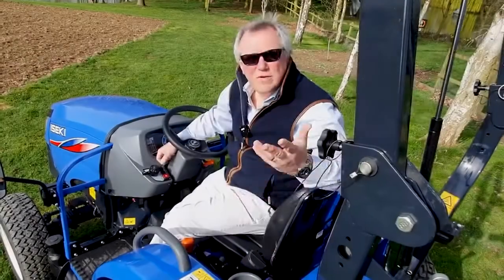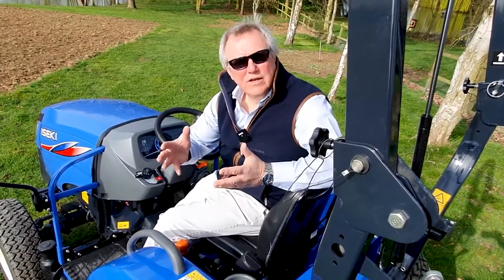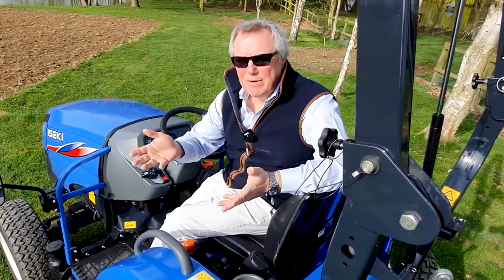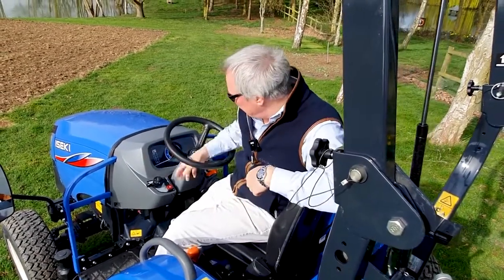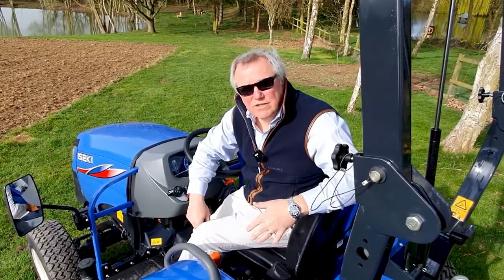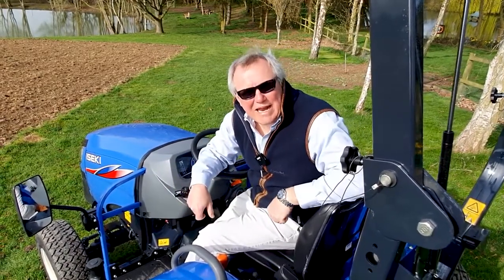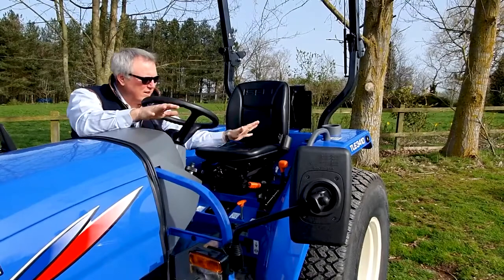Those two buttons I mentioned are to do with the regeneration that happens on a Stage 5 engine. Periodically the engine notices soot has built up in the catalytic converter and has to run really hot to burn it off — this is called regeneration. Sometimes if that starts while you're working on grass or somewhere you don't want it happening, pressing this upper button will kill the regeneration. After you've done that a couple of times, the engine does need to regenerate, so when you're parked somewhere convenient you can press the lower button to induce a regeneration of the catalytic converter.